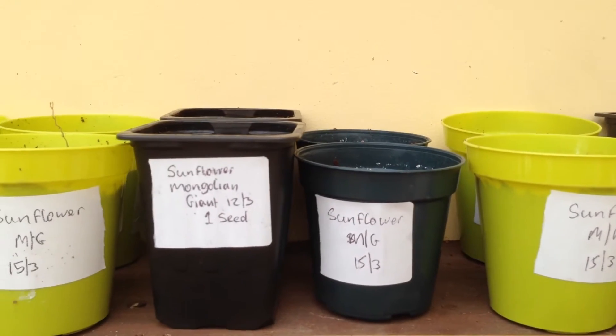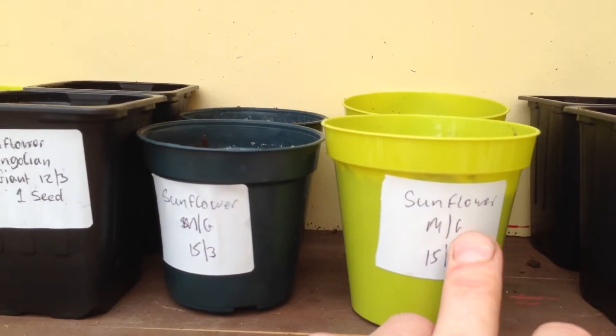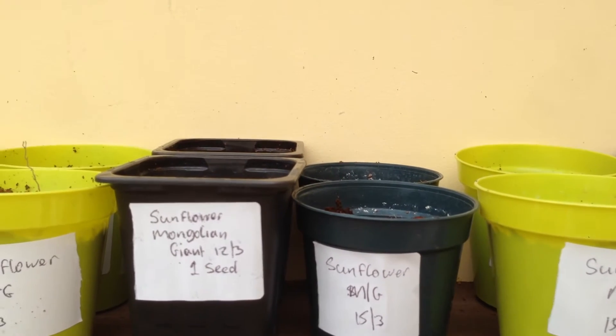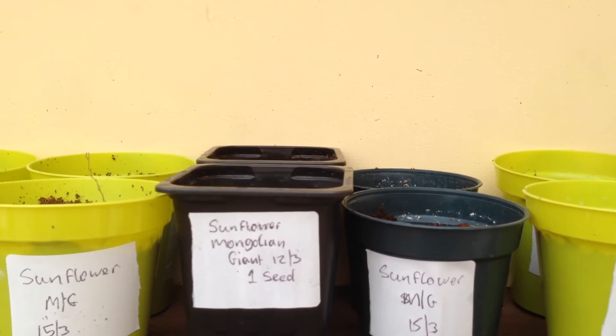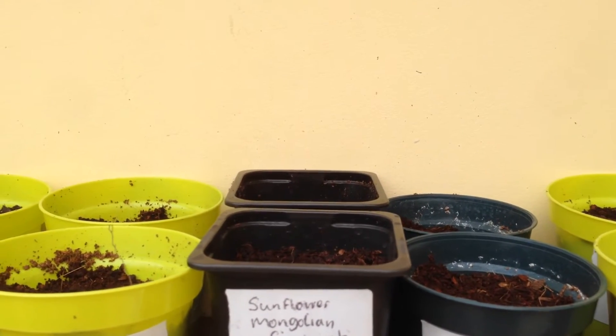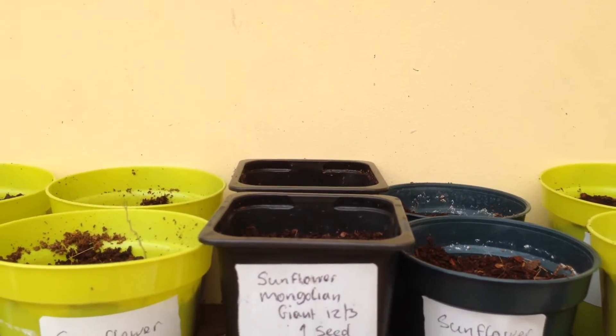Sunflower — nothing from these yet, and these are planted on the 15th. They're a Mongolian giant, which is apparently a massive sunflower — sorry, sunflower.